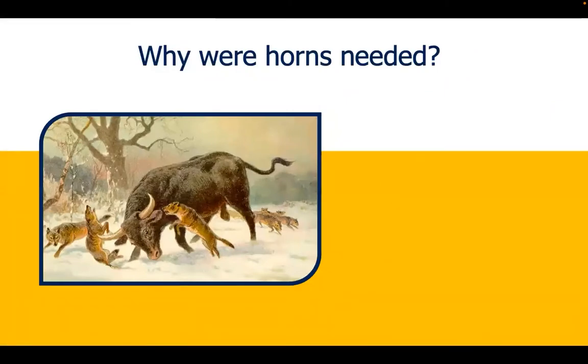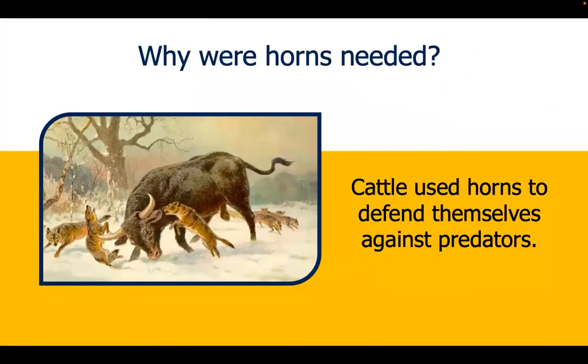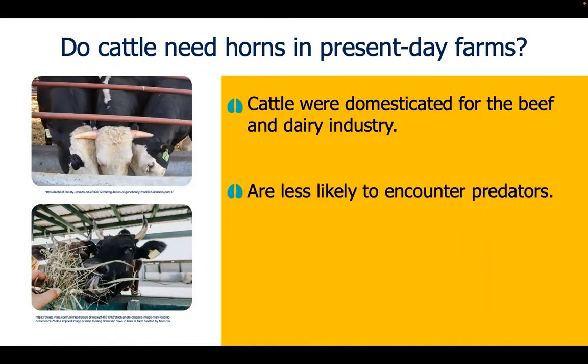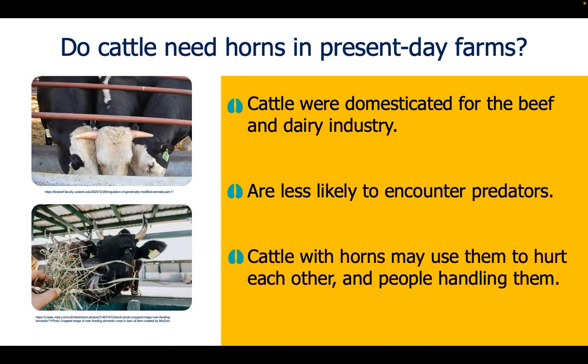Why were horns needed? Horns were advantageous to the predecessors of modern day cattle to defend themselves against predators. Do cattle then need horns in present day farms? Cattle have been domesticated to be used in the beef and dairy industry and are therefore less likely to encounter predators in their environment. Rather, cattle with horns may be used to hurt each other and also the people handling them, which can be dangerous.